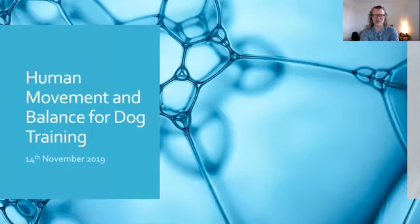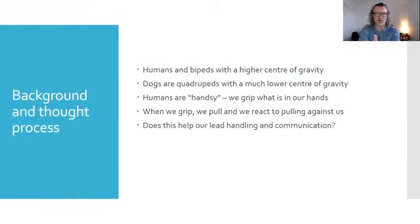Hi folks, I have been asked to do this webinar on human movement and balance for dog training. This is a workshop which I present — it's a full day's workshop. But if we think about it from a behaviour analysis point of view, the dog's behaviour is viewed by our behaviour.